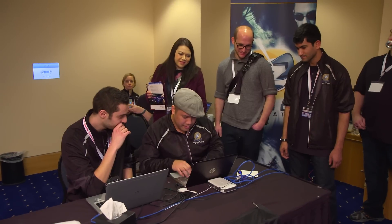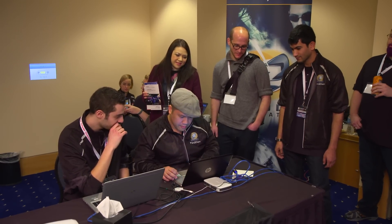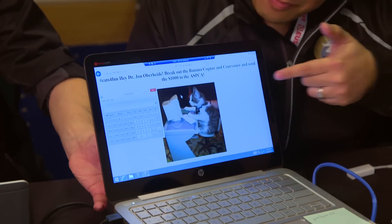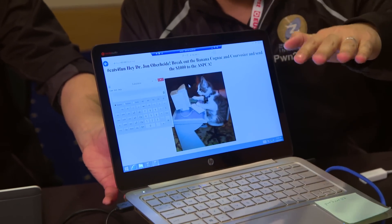Pwn for Fun is something that we introduced this year, and it's fantastic because as sponsors, ZDI and Google are excluded from actually participating in Pwn2Own, but this way we get to demonstrate our own exploits.